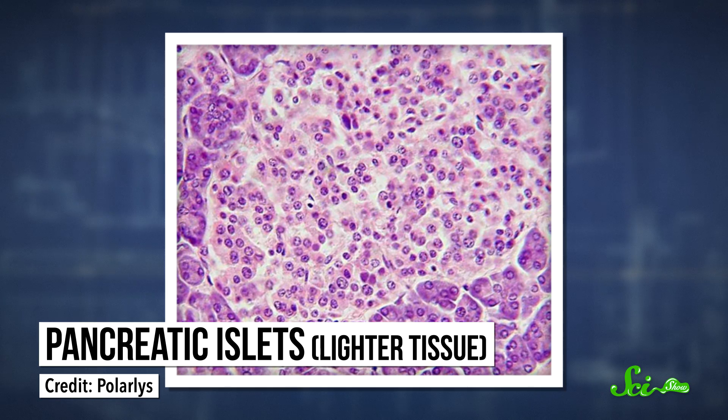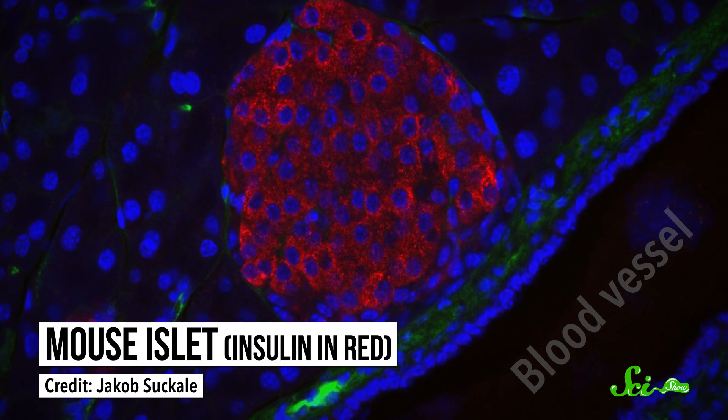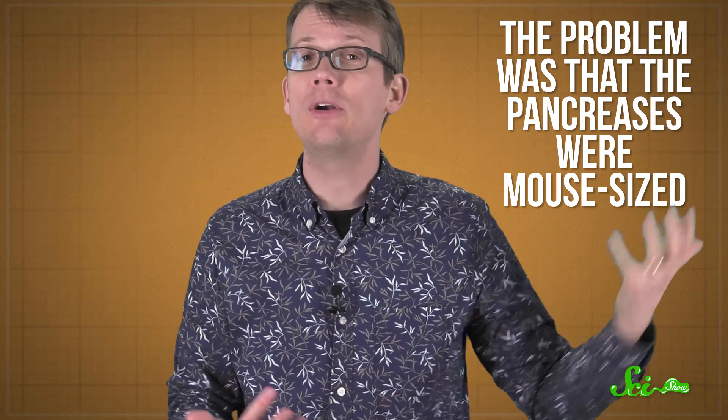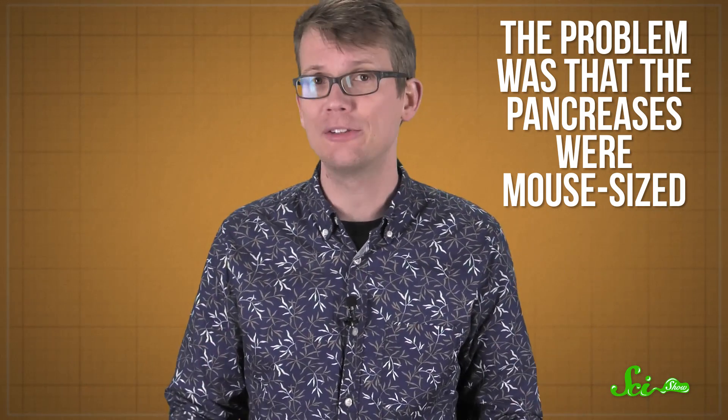That was a big deal on its own, but originally the researchers wanted to try transplanting clusters of pancreas cells, called islets, into rats to suppress type 1 diabetes. Islets produce the insulin that helps regulate blood sugar, but in type 1 diabetes the immune system destroys the islets. The researchers were hoping to transplant new islets into rats with type 1 diabetes to get them to start producing insulin again. The problem was, the pancreases were mouse-sized, so they weren't big enough to get all the islets needed for a successful transplant.